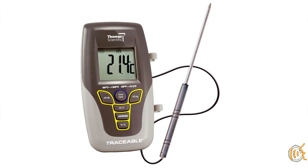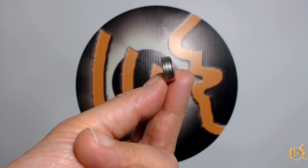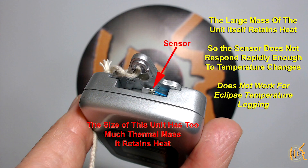You can also become more sophisticated and use some type of digital thermometer with data logging. In my case, in 2002 and 2019, I used the programmable temperature data logger called the Thermocron iButton. I tried to do temperature logging in 2017, but I messed it up by using a data logger with too much thermal mass that did not react quickly enough.